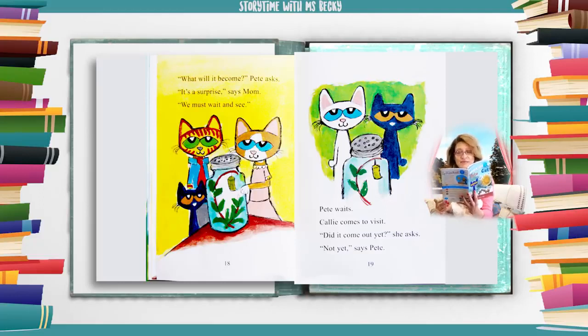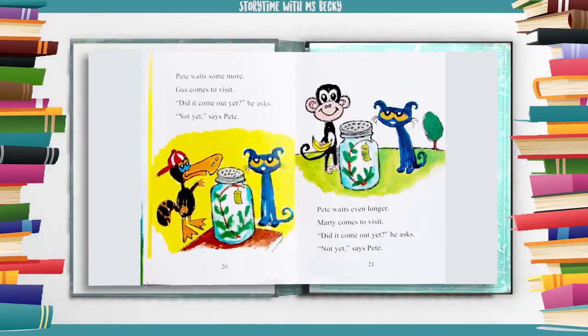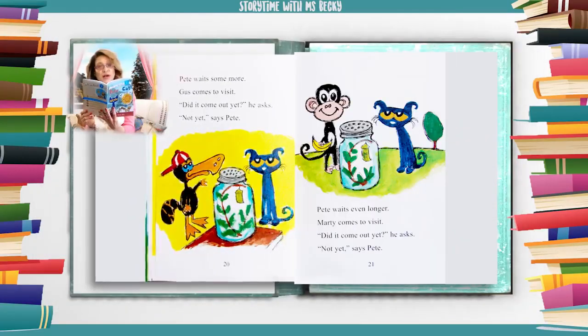Pete waits. Callie comes to visit. Did it come out yet? she asks. Not yet, says Pete. Pete waits some more. Gus comes to visit. Did it come out yet? he asks. Not yet, says Pete. Pete waits even longer. Marty comes to visit. Did it come out yet? he asks. Not yet, says Pete.